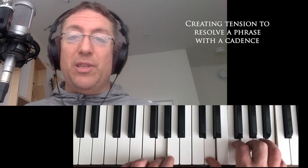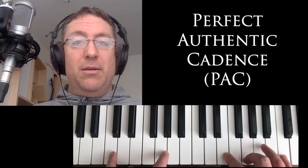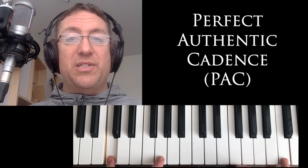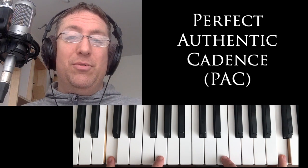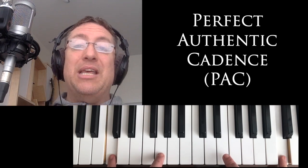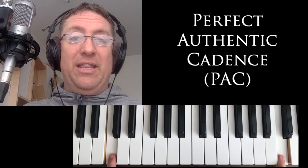Now I'm going to explain the difference between the two kinds of authentic cadences — I'll do this on the screen. There's the authentic cadence that feels most resolved: that is a perfect authentic cadence. It has the root in the bottom, so it goes to a one chord in root position, and the soprano voice is singing Do — the root of the chord in the soprano as well.